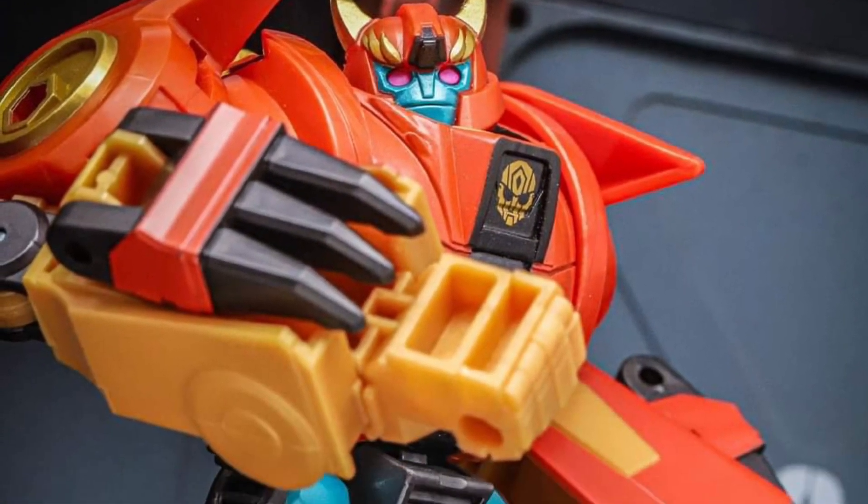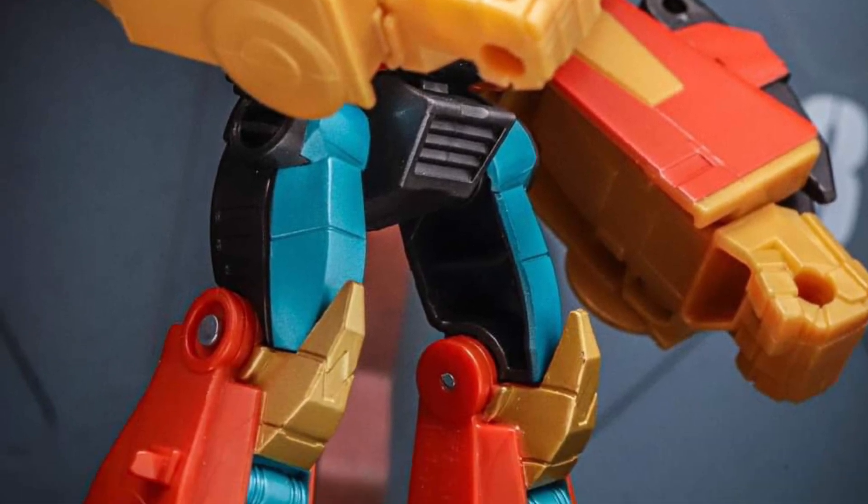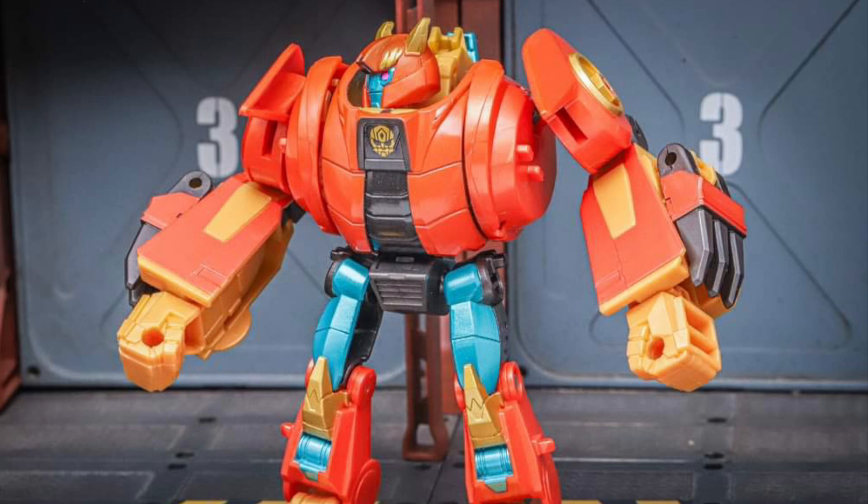I've been keeping my eye out to see if I come across this at Walmart or Target, but nothing — I haven't seen it as of yet. But if you guys have, drop a comment below. It's very vibrant in colors and I actually love the look of this one.